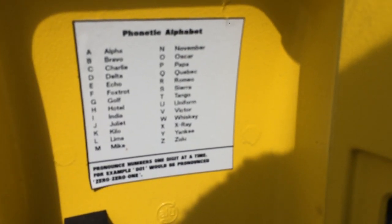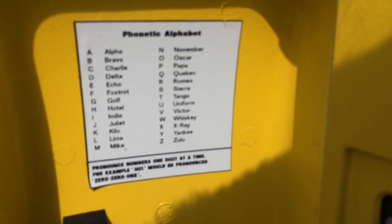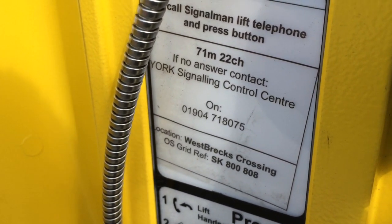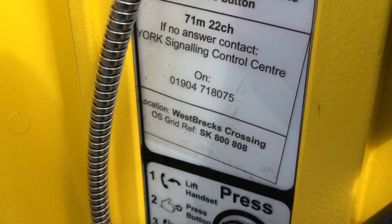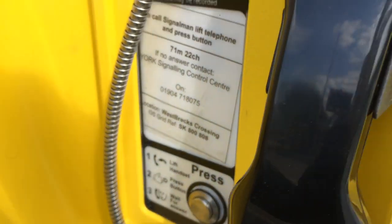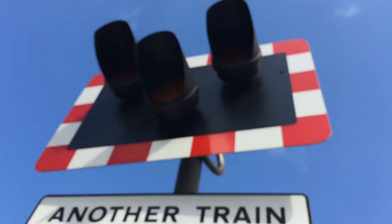Pronounced numbers one digit at a time. For example, 001 would be pronounced 001. Establish that you are at 71 miles and 22 chains when calling York Signalling Control Centre. West Brex crossing, Ordnance Survey grid reference Sierra Kilo 800 808. Keep crossing clear — the train comes right in, show and light.